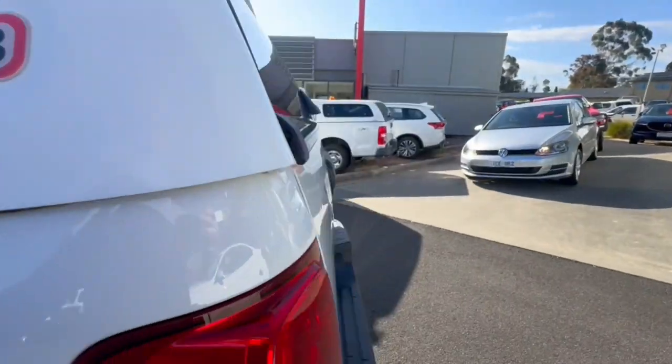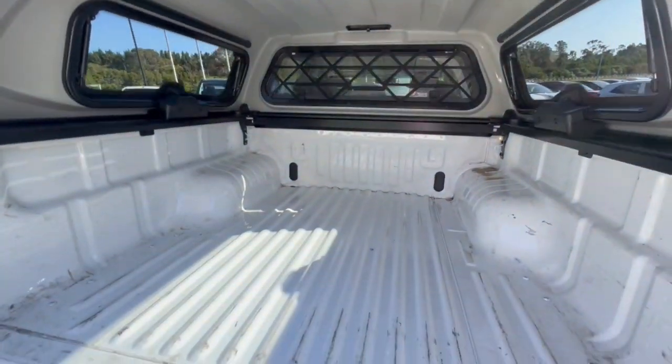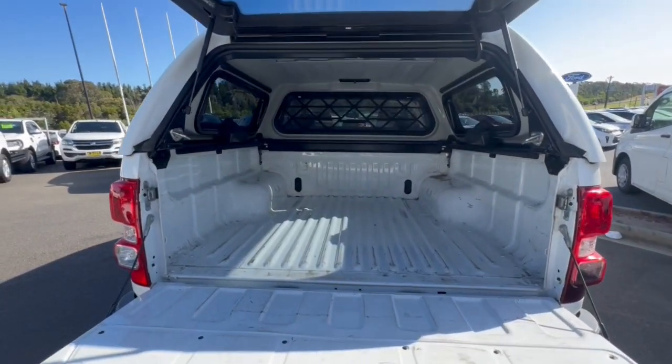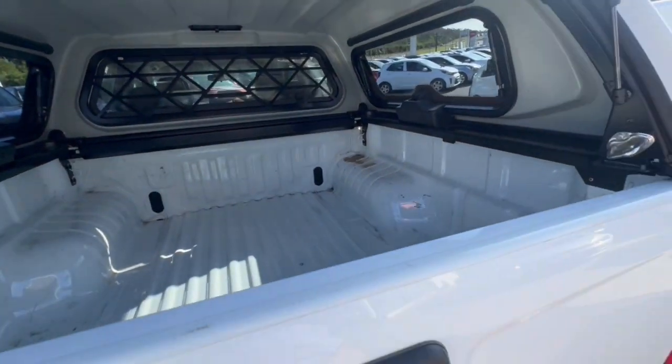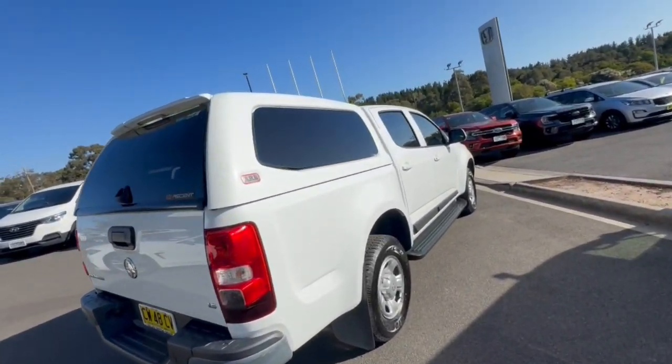You do have your ARB Ascent canopy with dual side lift-up windows and plenty of access through the back. There's a huge amount of space for the tub, which is in really good condition, same as the tailgate.